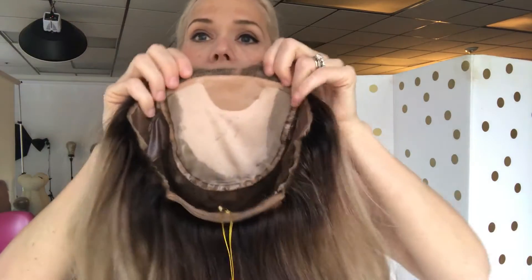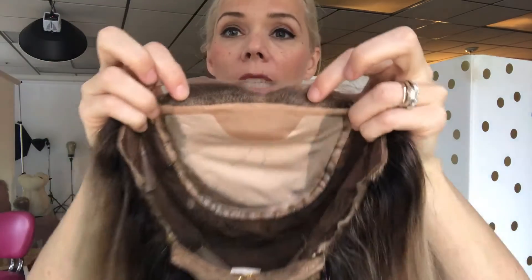I'll show you the lace front here. I got my lace flipped up. Here we go — there's your front. There's the top. This is the Solus cap. It's a silk top with a lace front.